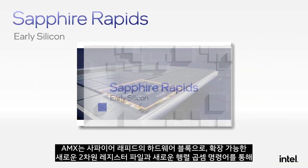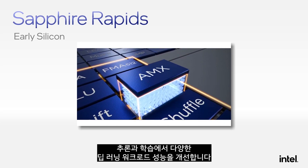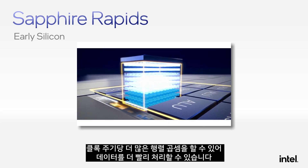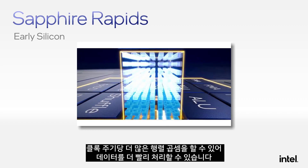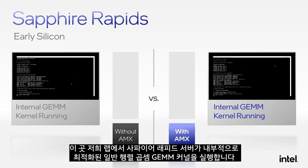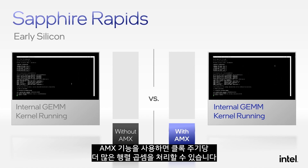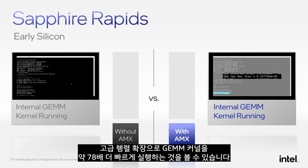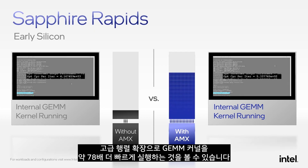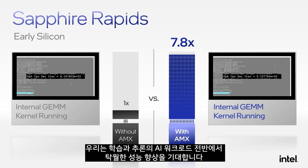AMX is a hardware block in the Sapphire Rapids CPU with a new expandable two-dimensional register file and new matrix multiply instructions to enhance performance for a variety of deep learning workloads for both inference and training. We can do more matrix multiplies per clock cycle so we can process data faster. Here in our lab, we have a Sapphire Rapids server running an internally optimized general matrix multiply GEMM kernel — on the left-hand side running without AMX, and on the right-hand side running with AMX extensions. With AMX's ability to do more matrix multiplies per clock cycle, we are executing the GEMM kernel approximately 7.8x faster with Advanced Matrix Extensions. We expect substantial performance gains across AI workloads for both training and inference.